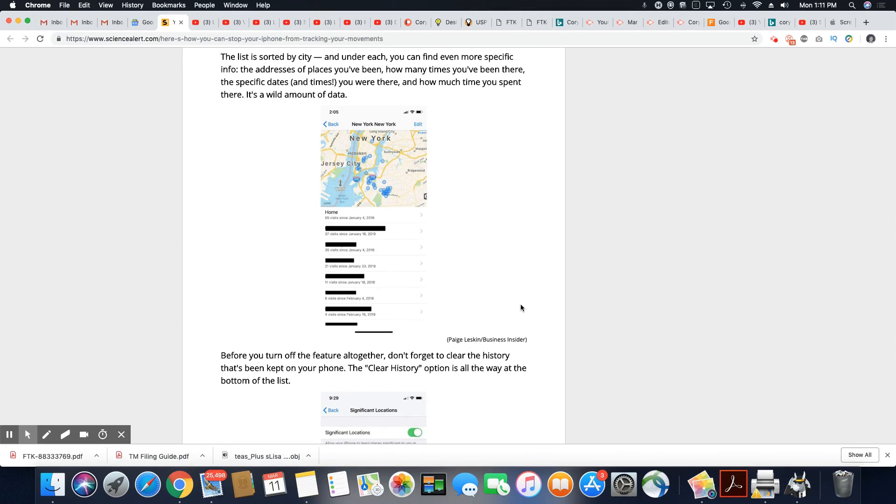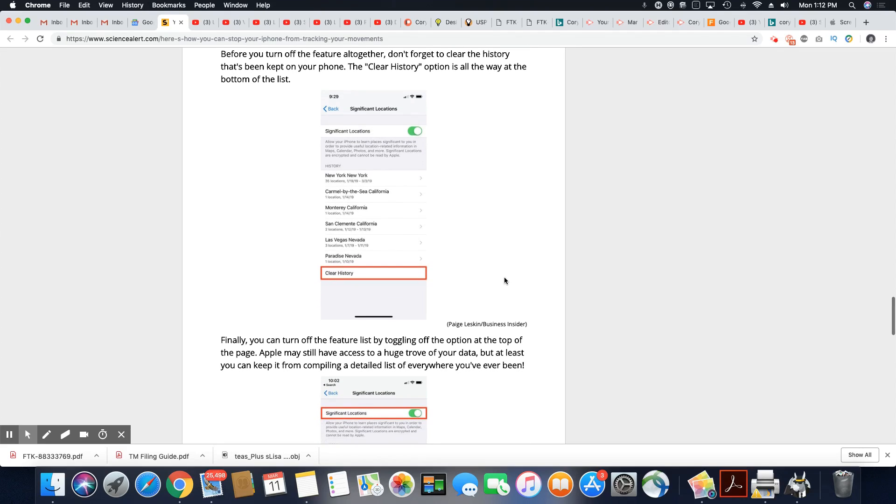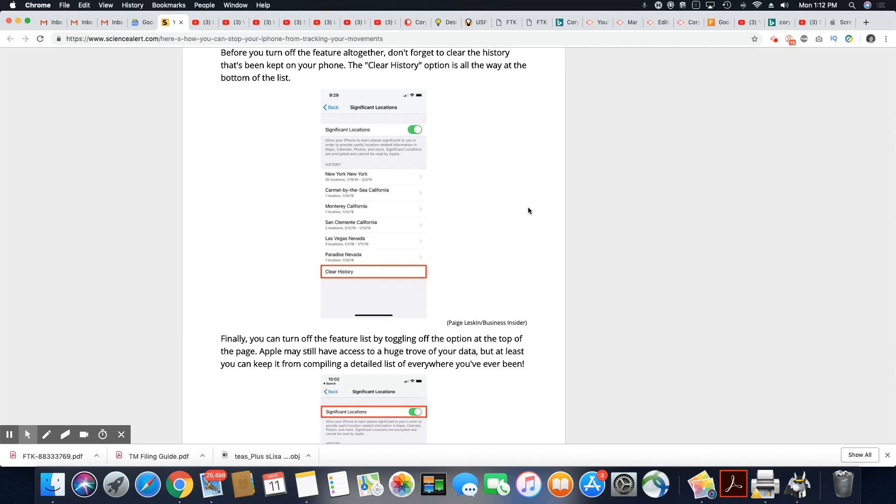The list is sorted by city, and under each you can find more specific details: addresses of places you've been, how many times you've been there, specific dates, times you were there, and how much time you spent there. It's a wild amount of information — why does my phone need to keep track of all of that? If you're fine with it, there's nothing for you to do. But before you turn off the feature altogether, don't forget to clear the history first. After that, shut off your significant locations, and your phone is no longer tracking everywhere you go.